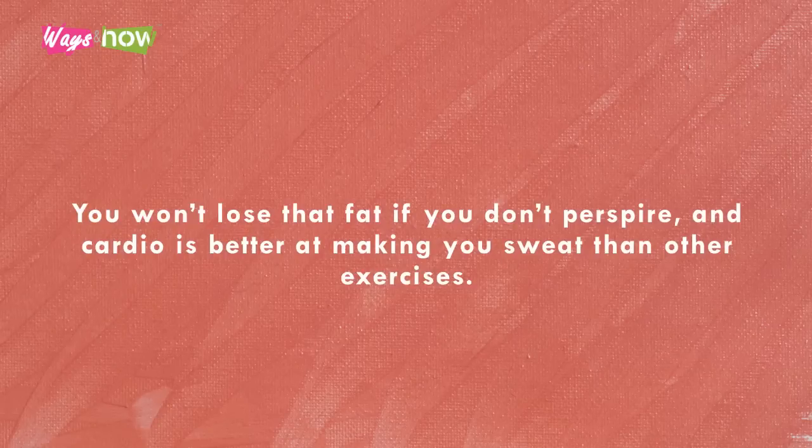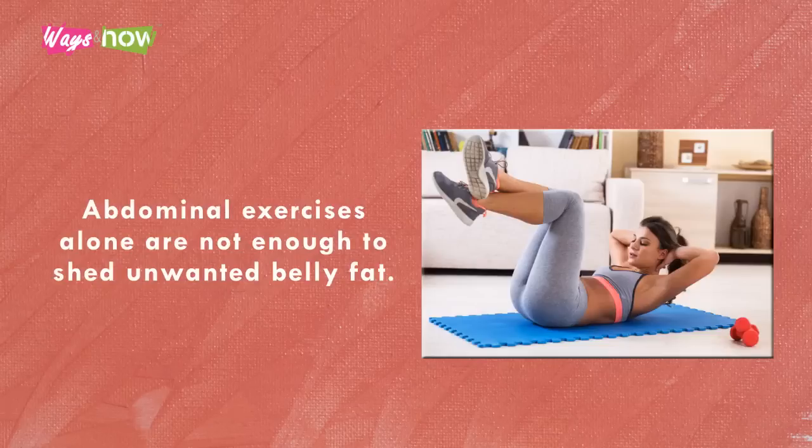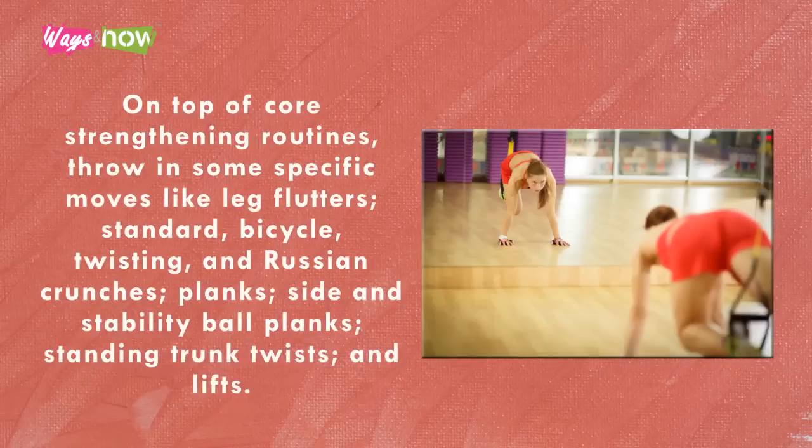Tip three: target love handles with specific abdominal exercises. Abdominal exercises alone are not enough to shed unwanted belly fat; however, you still need to do them along with other resistance training exercises to strengthen your core. A strong core is very important not only for postural purposes but also for overall health. Throw in specific moves like leg flutters, standard bicycle twisting, Russian crunches, planks, side and stability ball planks, and standing trunk twists and lifts.